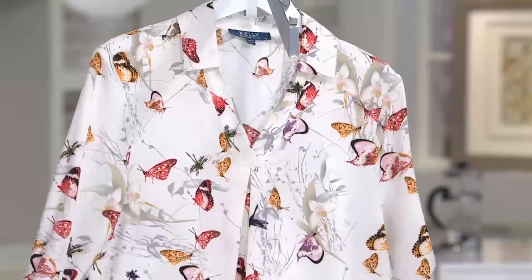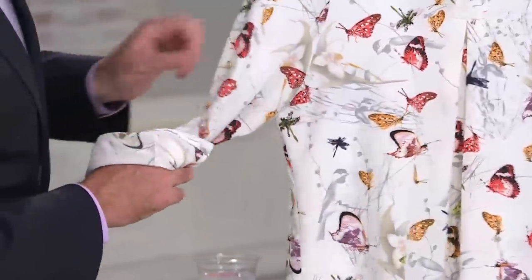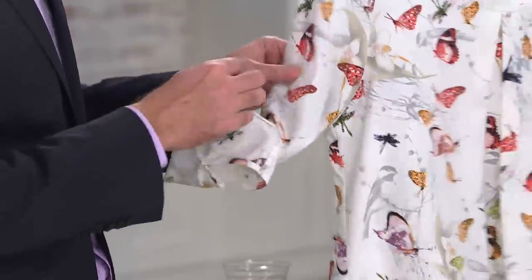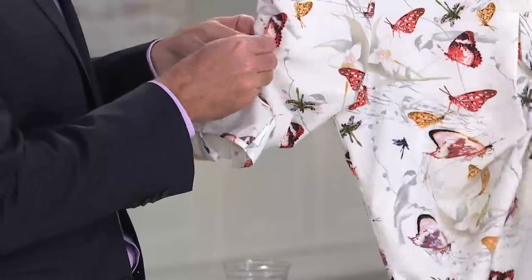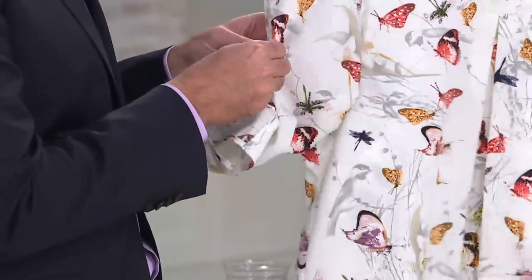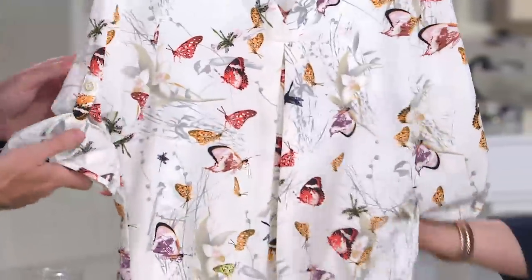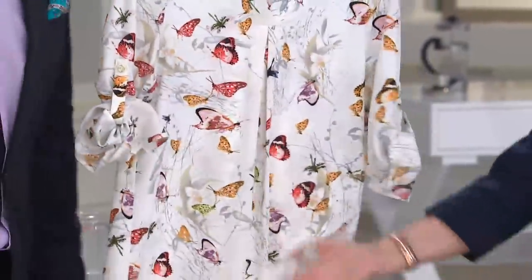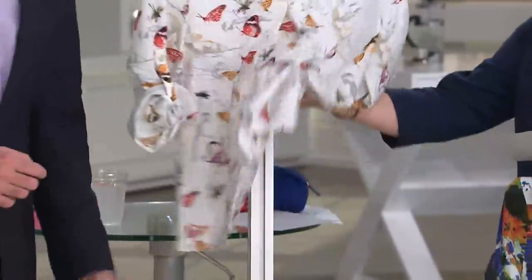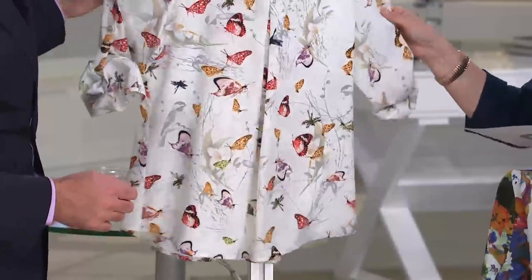It's a very versatile top in that it has a roll sleeve on it. There's a little tab and a button, so you can roll the sleeve up and button it right here. You have the option of wearing it either as a long sleeve or as a three-quarter sleeve. It feels very silky — you're going to think that this is a silk. But it's actually a polyester spandex microfiber, so it's not going to wrinkle, not going to fade. It's machine washable, and you can put it in the dryer on low. You can travel with it.